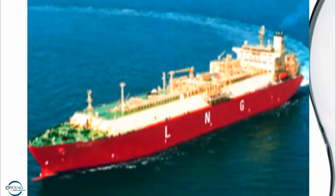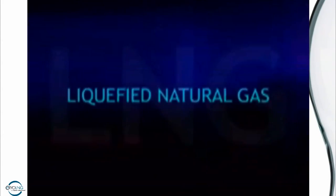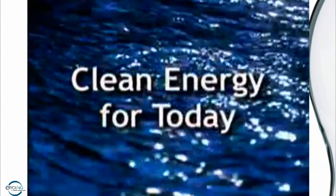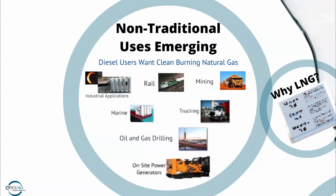Liquefied natural gas is a practical, safe, reliable, and environmentally friendly way for all of us to enjoy the benefits that natural gas brings to our everyday lives. It's clean energy for today and beyond. So hopefully that will dispel a few of the rumors about the dangers of LNG. It's not perfectly safe, but it's much safer than many of the other fuels we commonly use every day.